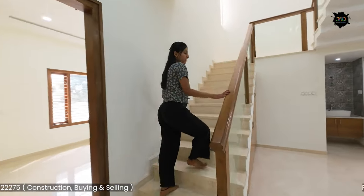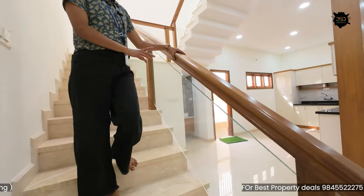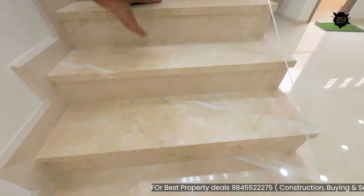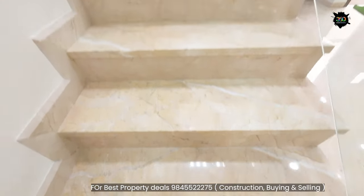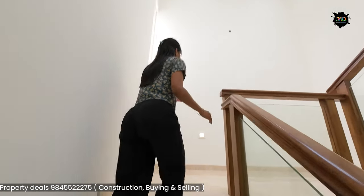You can use moldings to finish the design. You can finish with toughened glass. You can also use Italian marble on the steps and the floor.